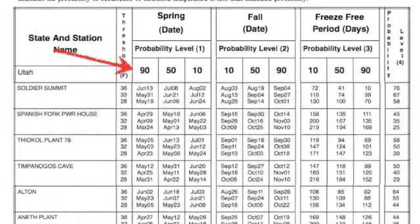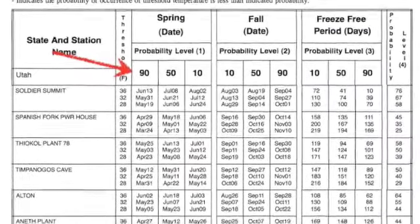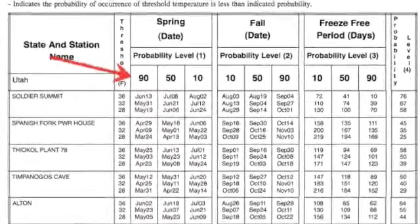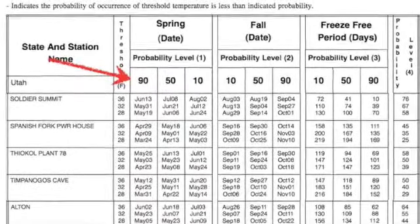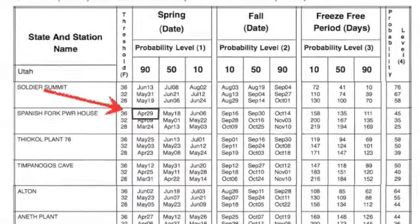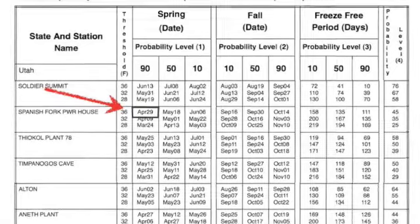The first row of numbers is your spring date — that is the date with a 90% chance that it will freeze after that date. So April 29th: there's a 90% chance it's going to freeze again after April 29th here in Spanish Fork.